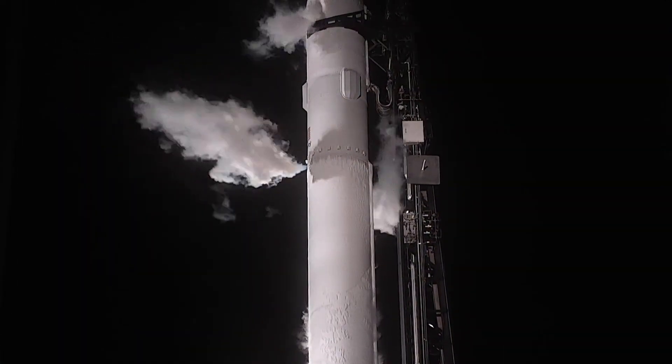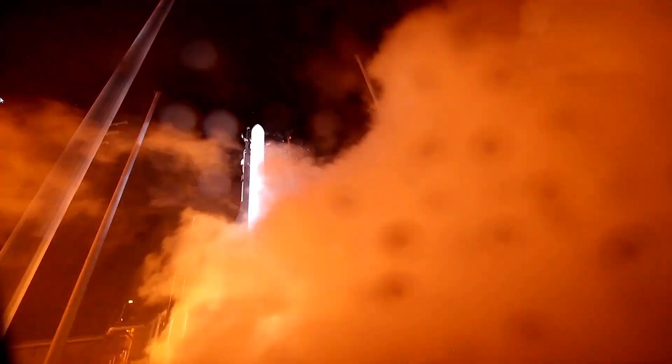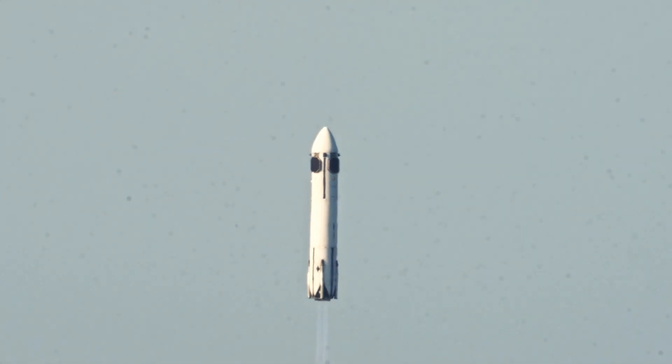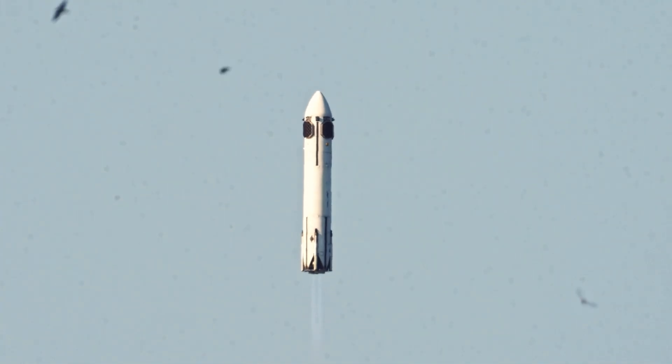The ripple effects of that are massive. When you can launch small satellites cheaply and frequently, it unlocks a whole new layer of possibilities — from global internet coverage and real-time Earth monitoring, to climate research, agriculture tracking, and even space debris cleanup. Universities, startups, and developing nations can all start sending experiments to orbit without depending on billion-dollar programs. On top of that, reusable rockets mean less waste, less debris, and fewer booster dumps into the ocean. Honda, in particular, is emphasizing sustainability — not just through cost, but through clean propulsion tech and reusability cycles that minimize environmental impact.